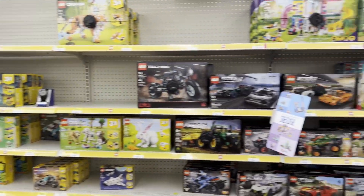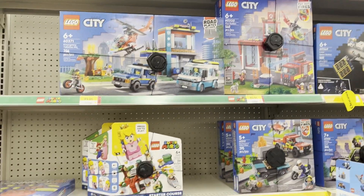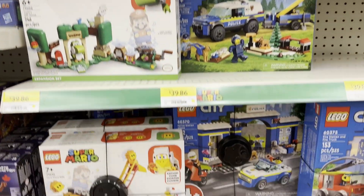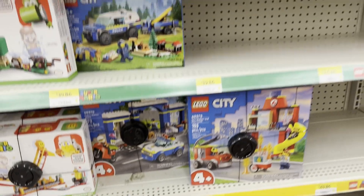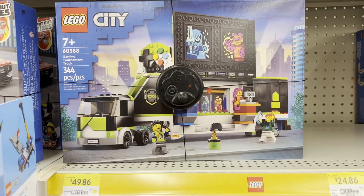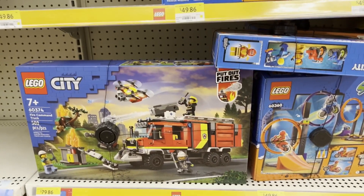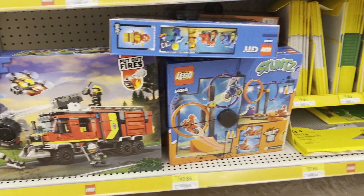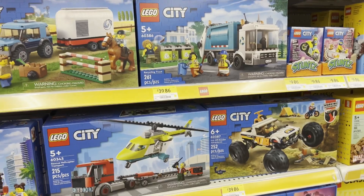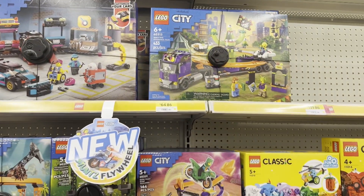So here's sort of an overview of what they had in stock. They had some Super Mario sets still available, some of the side-built expansion sets, and some of the starter courses as well. Moving on to the City ones - there's plenty of City sets here. There's a Gaming Tournament truck which I thought was pretty cool, and some Mission sets - Fire Command truck, some Stunts, a lot of Base Plates. There's Mission sets, Garbage Truck, Stunt Sets.